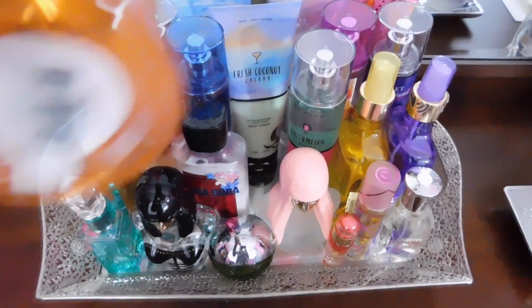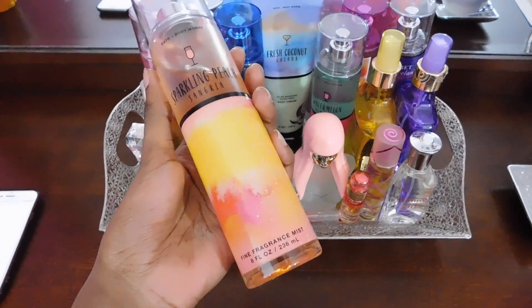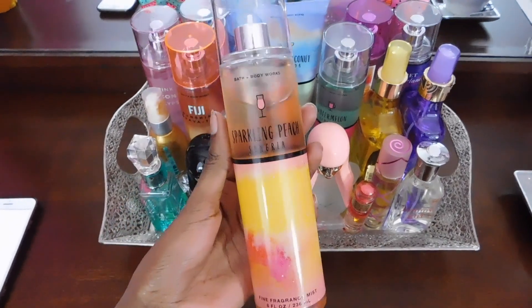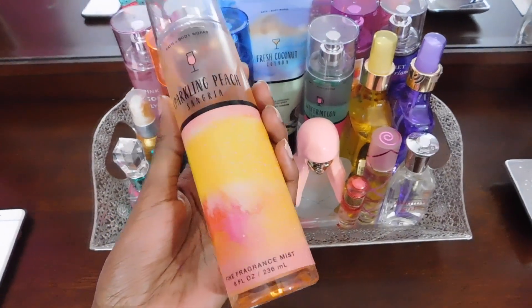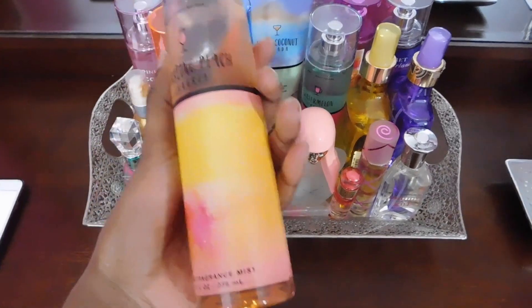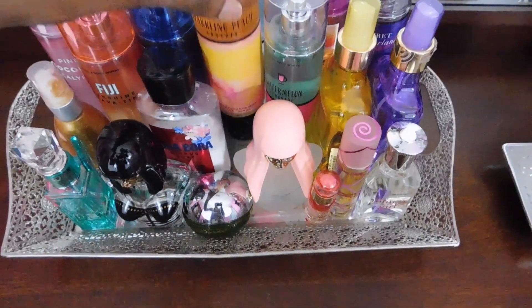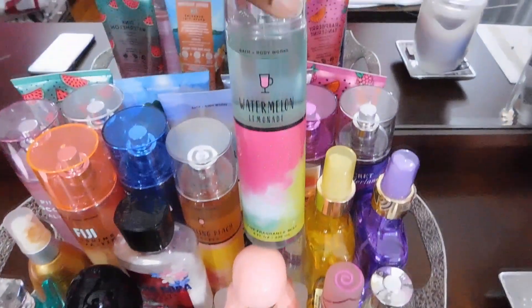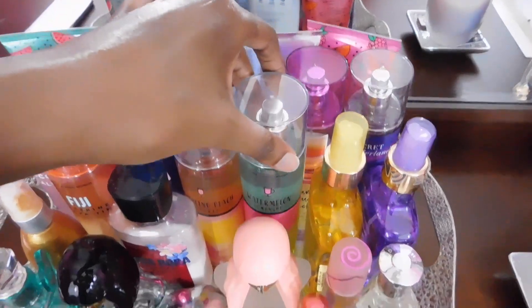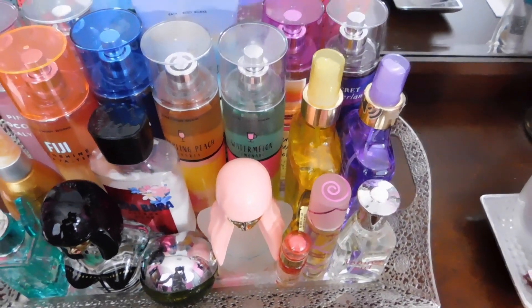Next I got Sparkling Peach Sangria. This is your perfect combination of peaches and champagne — it's so sweet, but it definitely gives you a little bit of sexy because it has that kind of champagne scent to it. Next is Watermelon Lemonade, which I already described earlier, so you guys already know what that smells like.